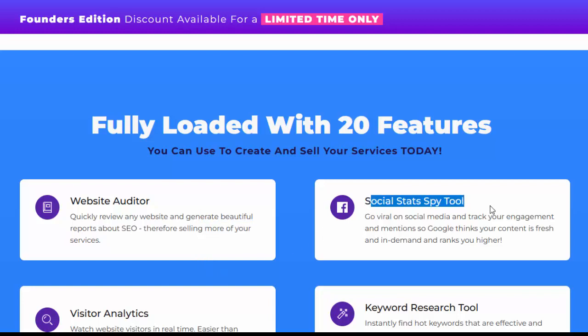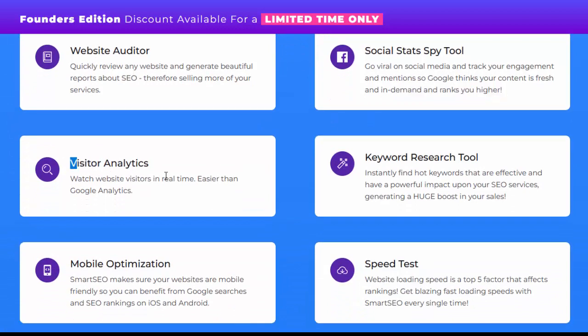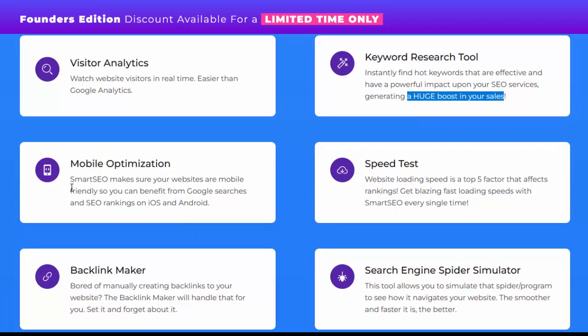Social stats spy tool: go viral on social media and track your engagement and mentions so Google thinks your content is fresh and in demand and ranks you higher. Visitor analytics: watch website visitors in real time — easier than Google Analytics. Keyword research tool: instantly find hot keywords that are effective and have a powerful impact upon your SEO services, generating a huge boost in your sales.